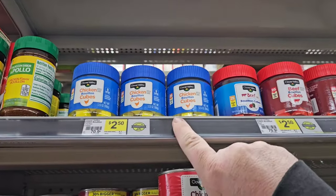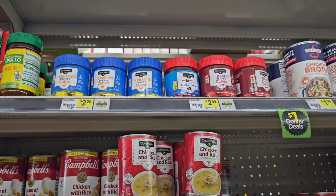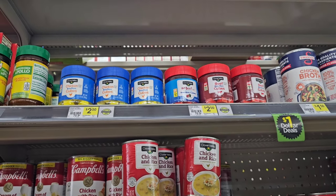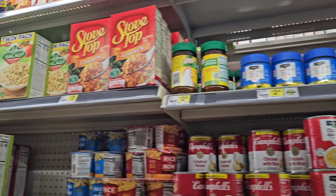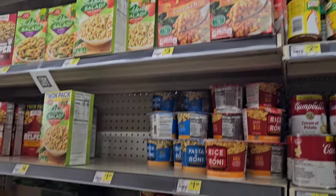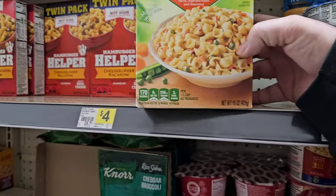I see they got the bouillon cubes here — you get 25 of them, same as the Kroger brand, but even Kroger is $1.99 regular price, so Kroger would have the better deal at $2.50. I do believe these used to be $1.50. Some of these prices — like Stovetop here for $3 — we can find cheaper than that. They got the Suddenly Salad twin pack here for $4 though. This is 15 ounces total, so about seven and a half ounces a box.